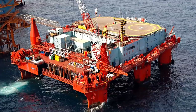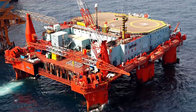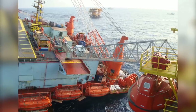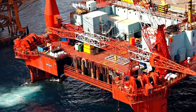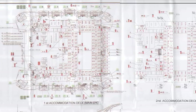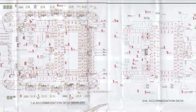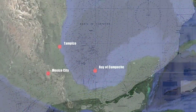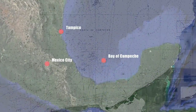On April 12, 2011, a semi-submersible accommodation platform called Jupiter-1 started listing in the Gulf of Mexico as a result of an incident in the portside pontoon. This 9,451-ton accommodation platform was located at an offshore complex in the Bay of Campeche and held a total of 745 people.